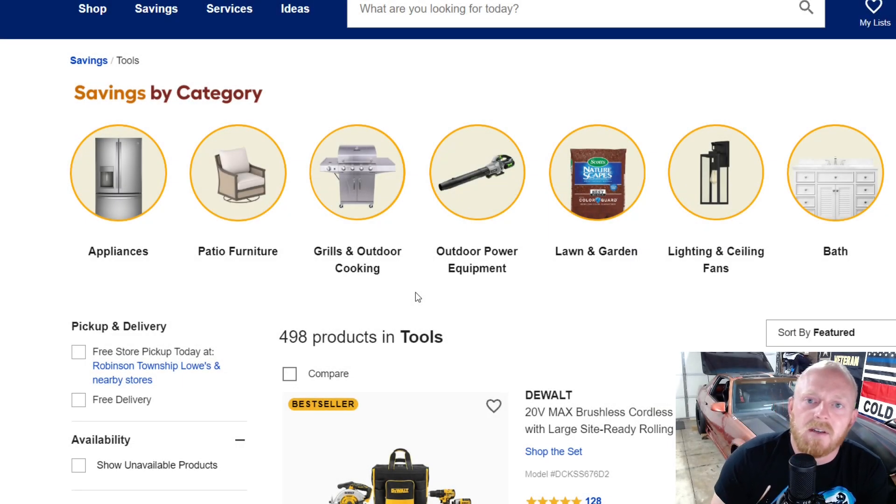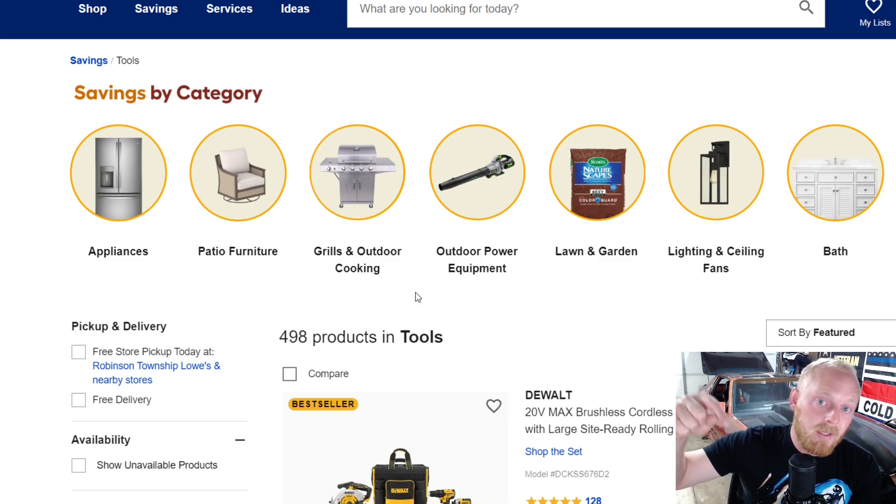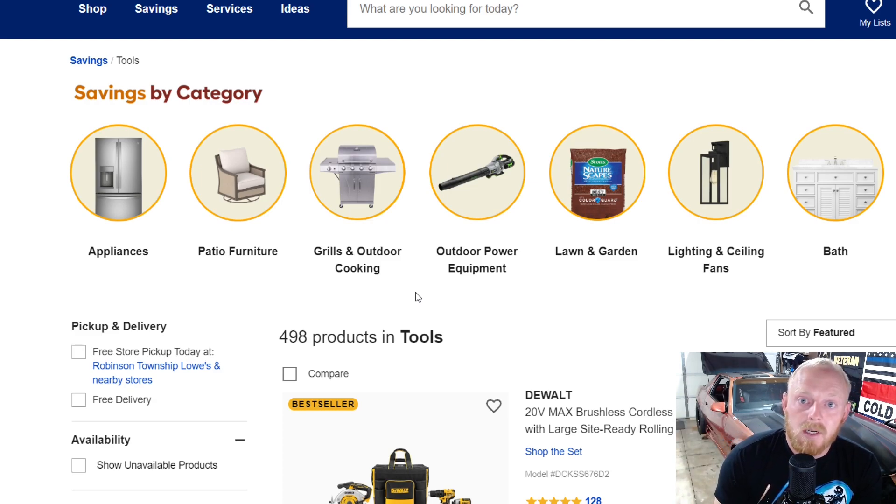Hey YouTubers and welcome back to TonyTheTechnician channel. Today we're going to be going into the Lowe's website and trying to find some good deals. I really hope you guys enjoy it. I'm not going to go over everything — they have a long list and not everything is a great deal. I'll just try and point out some that I think are good deals, some I would consider, or some that I already own.